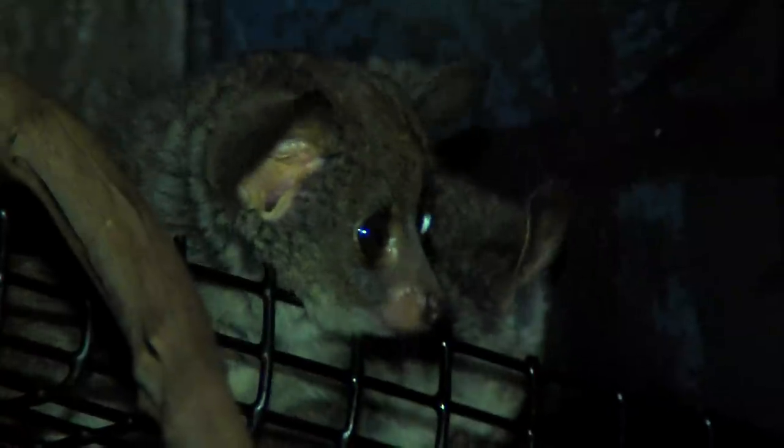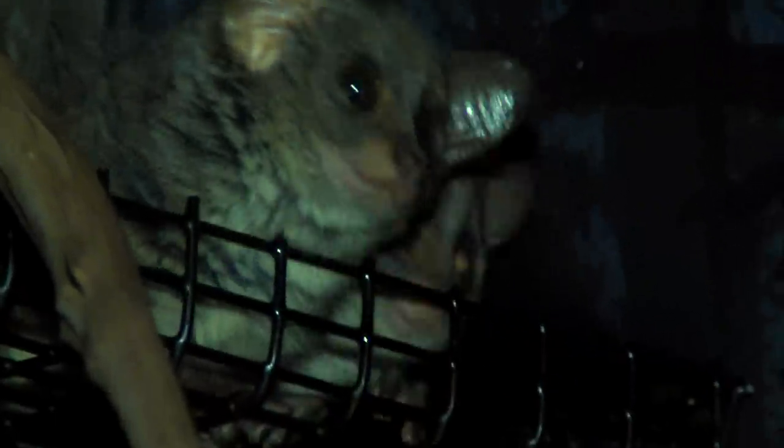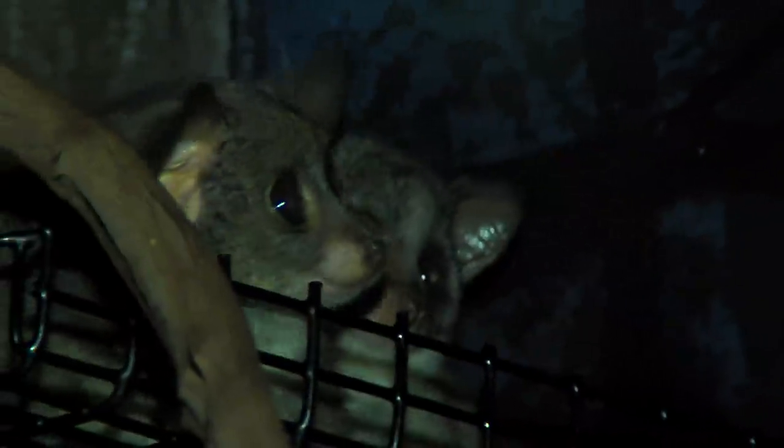They're also called bush babies. Speaking of babies, Zoo Babies Month has come — and check out these baby bush babies. Are they cute or what?